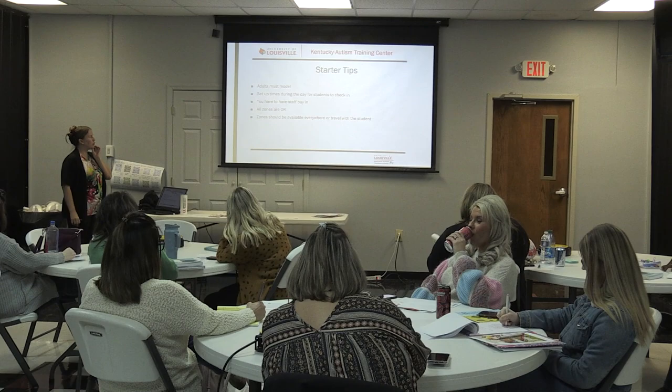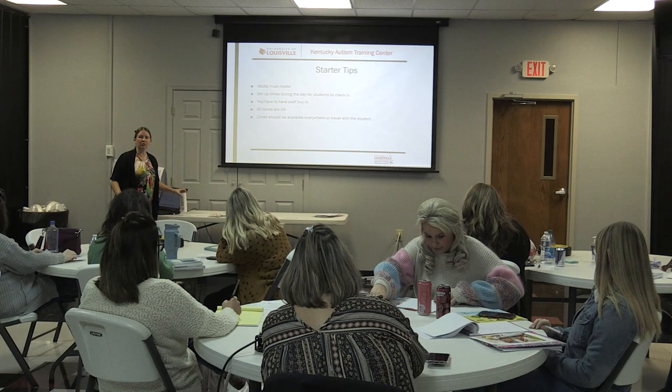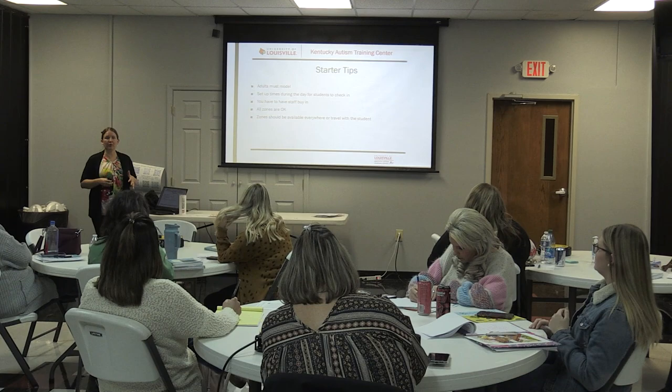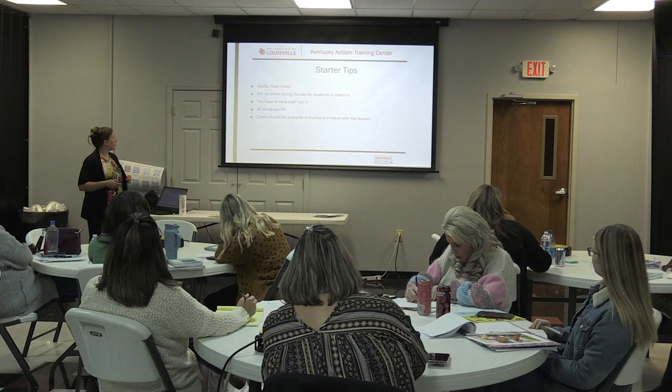Starter tips: adults have to model. Set up times during the day for students to check in. All zones are always okay. You need all staff members to use this vocabulary — 'Hey, you're in the green zone, great job!' or 'You're in the yellow zone, what can we do to help you feel better?' If a student has intense emotional or behavioral needs, this needs to be something that can travel with them.